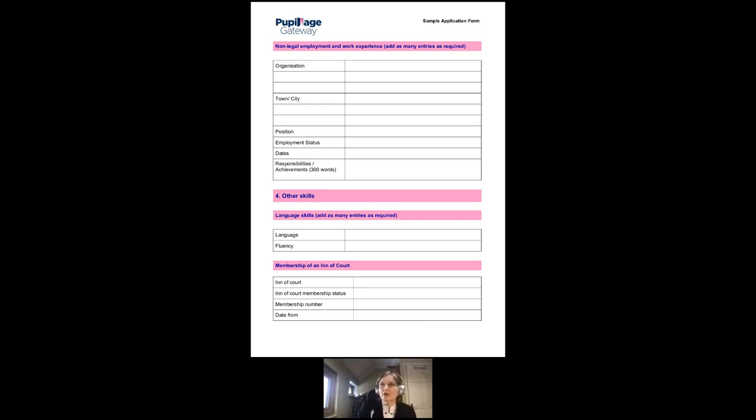For non-legal employment, use the responsibilities and achievements box not only for what you did but what you learned and how it relates to the qualities required by a barrister. For example, if you worked in a pizzeria, don't just put 'ingredients preparation, pizza making and baking, waiting on tables, operating the till.' We know that's what you did in a pizzeria — but what did that give you? What qualities did you have to have to do that which relate to being a barrister?